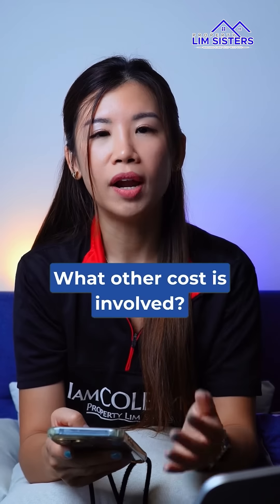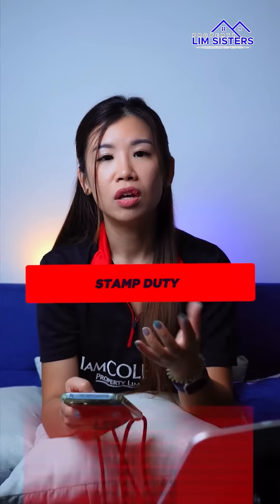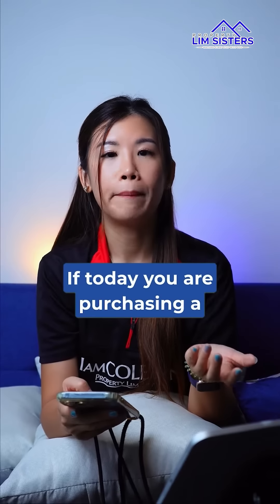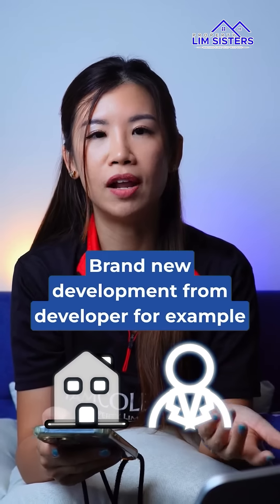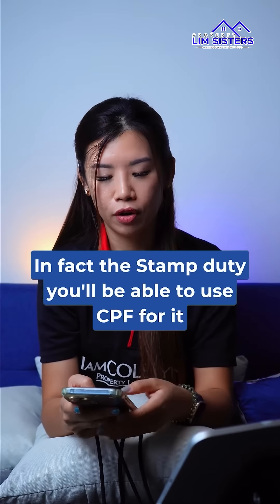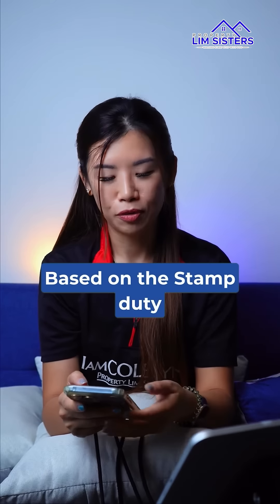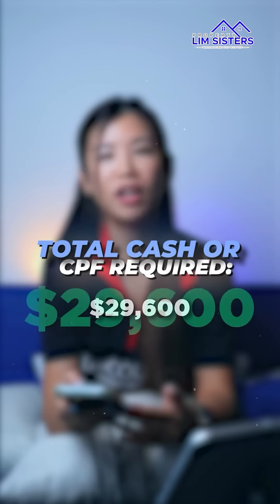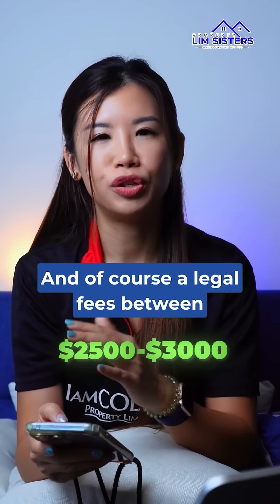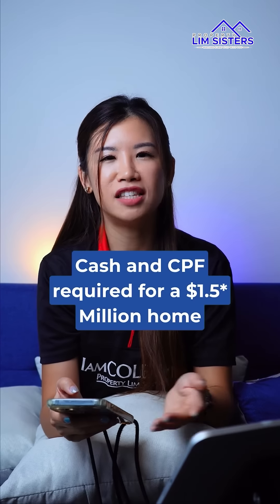Other than the down payment, what other costs are involved? That would be the stamp duty as well as legal fees. It depends on what type of property you are purchasing. If you are buying a brand new development from a developer, the stamp duty can actually be paid using CPF. Based on 1.5 million, the total stamp duty — cash and/or CPF required — would be 29,600. Legal fees would be between 2,500 to 3,000.